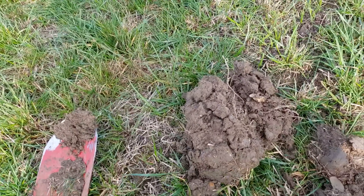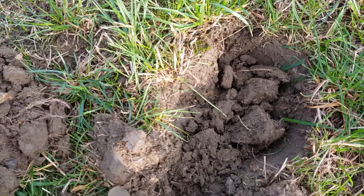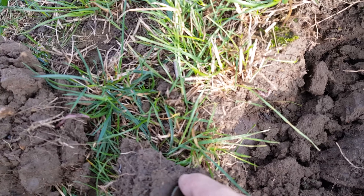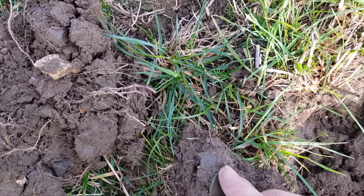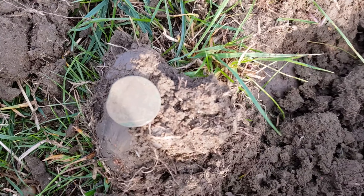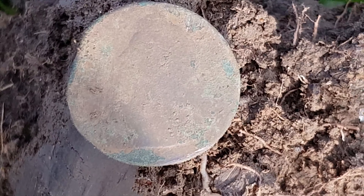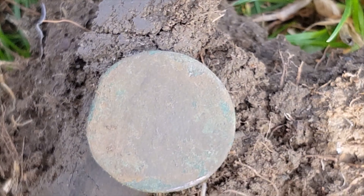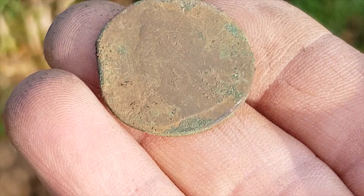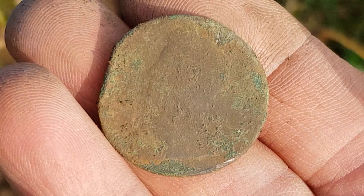Okay guys, second coin of today in this hole here — we have another coin. Quite an old one, facing to the left. Can you see that? Not sure what one this is, and obviously I'll have to clean it up.